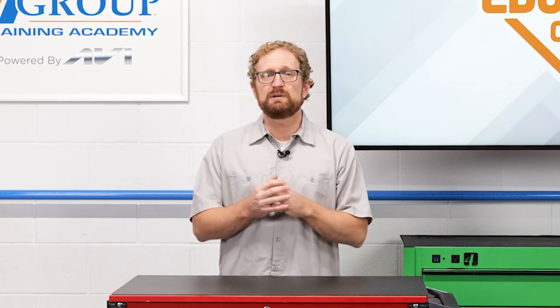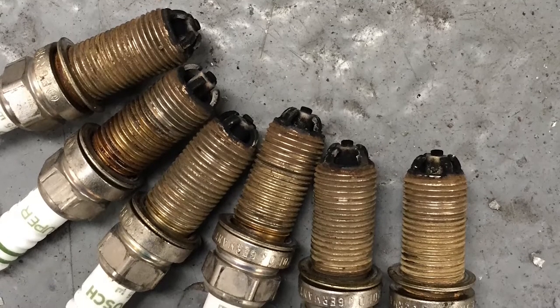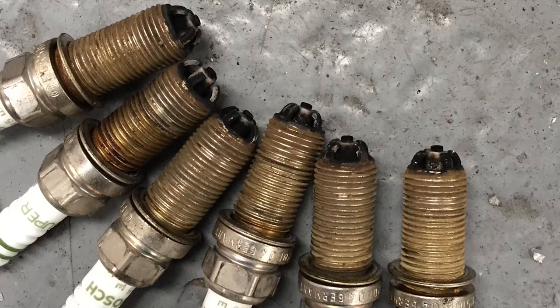Regarding spark plugs, some late-model vehicles that still have distributors have efficient fuel injection systems and engine controls, and the plugs will last for a long time. But for older vehicles with less efficient fuel and ignition systems, the plugs need to be replaced more often. OE-style plugs are the best to recommend with any system, and if it's a classic that isn't driven as much, don't be afraid to recommend a fresh set.